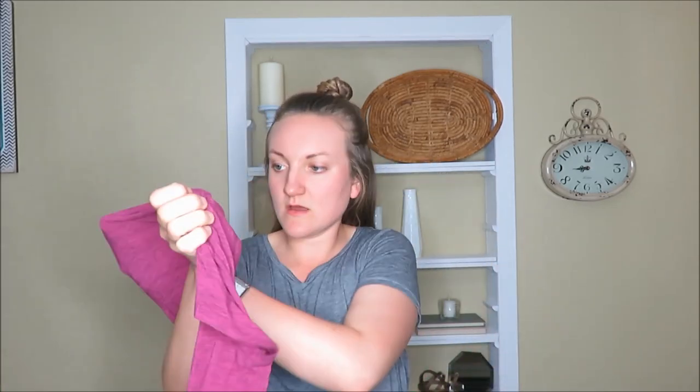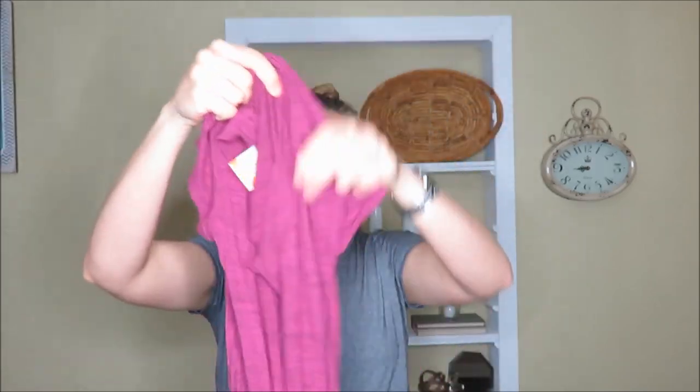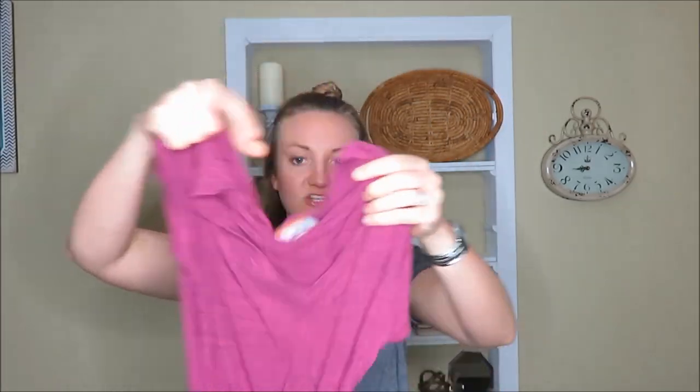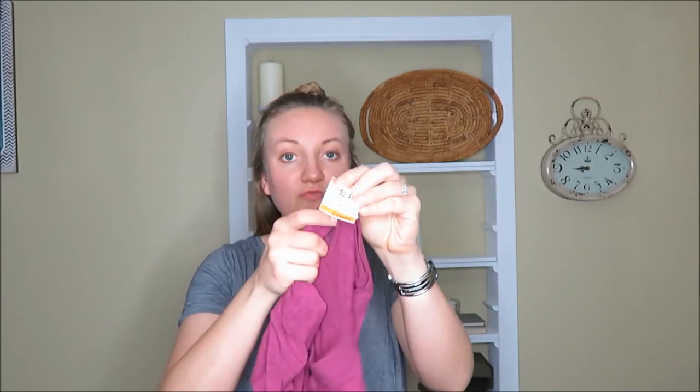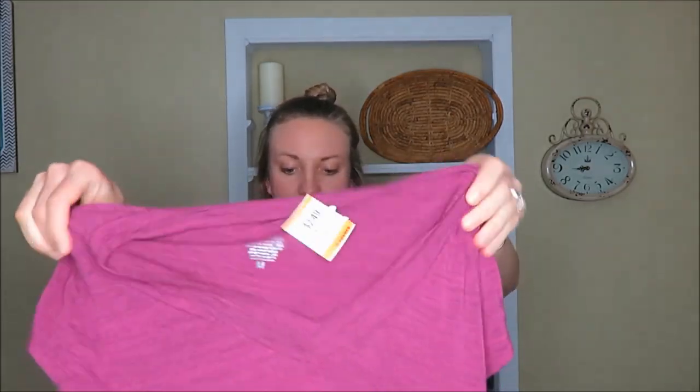But no more waiting. Here we go. Let's see what we've got. I'm going to start with the clothes. I got this Massimo, like a mauve shirt. I just thought it would be nice for lounging around, working out in, and it was $2.49 and I got everything for 20% off at Savers.